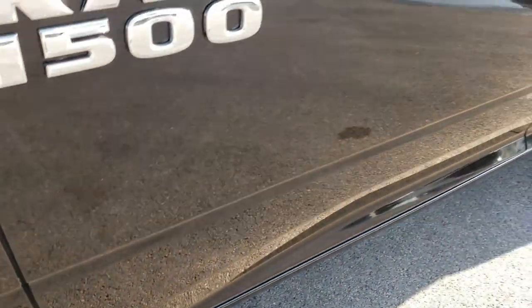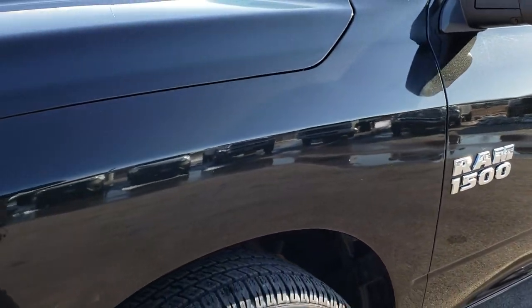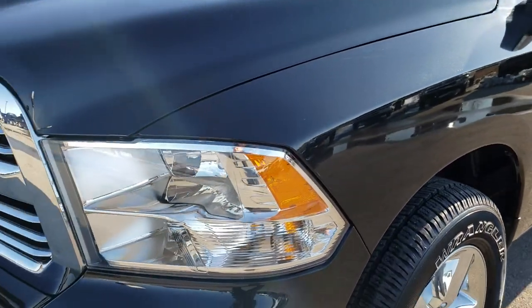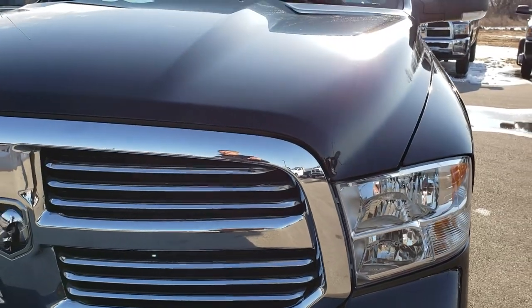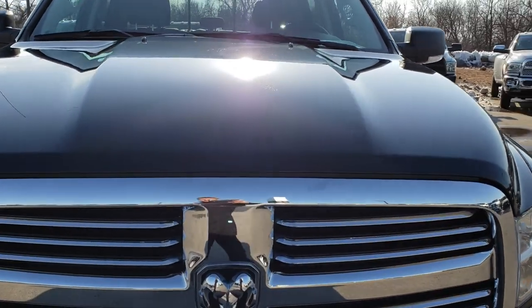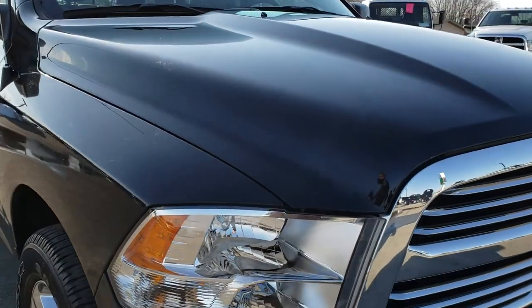We shoot all of our videos in 1080p, so if you have HD capabilities on your computer, tablet, or smartphone, turn them on now because it is like you are right here looking at the truck with me. And definitely your best way to see the vehicle and know its condition before you even get here.